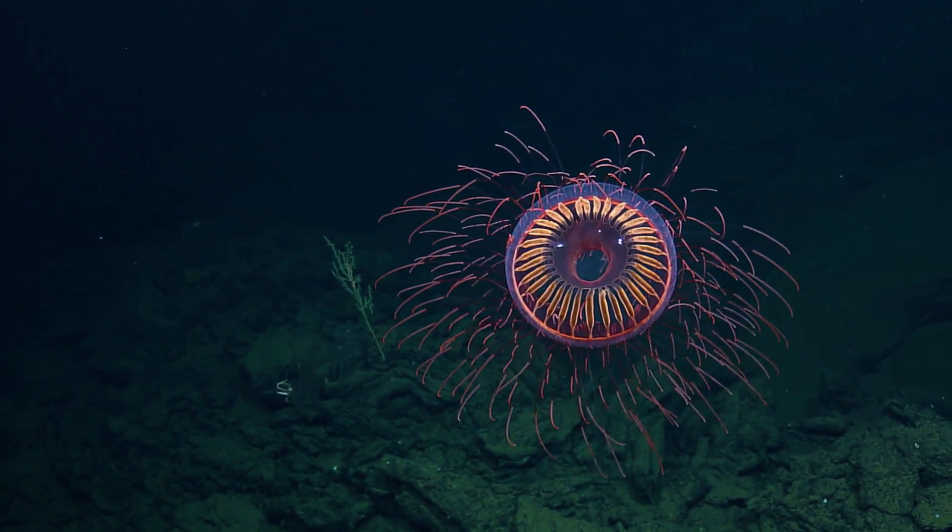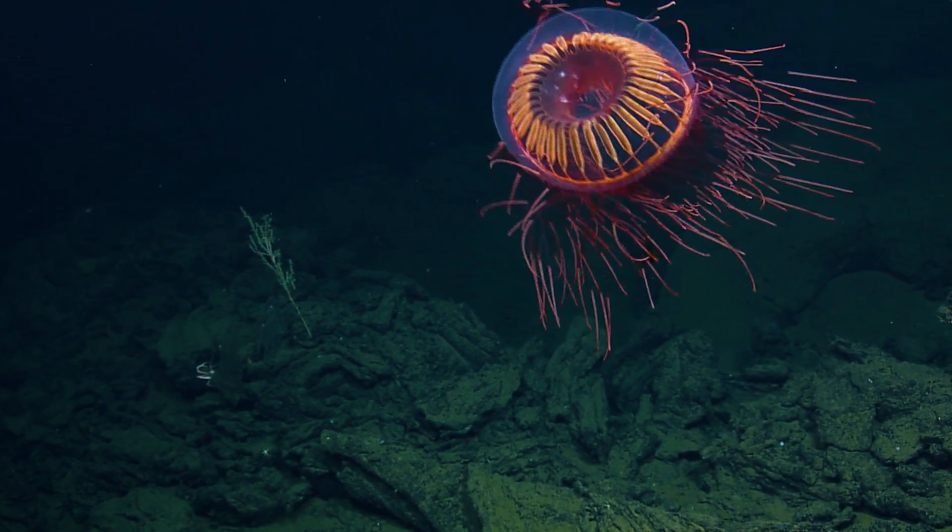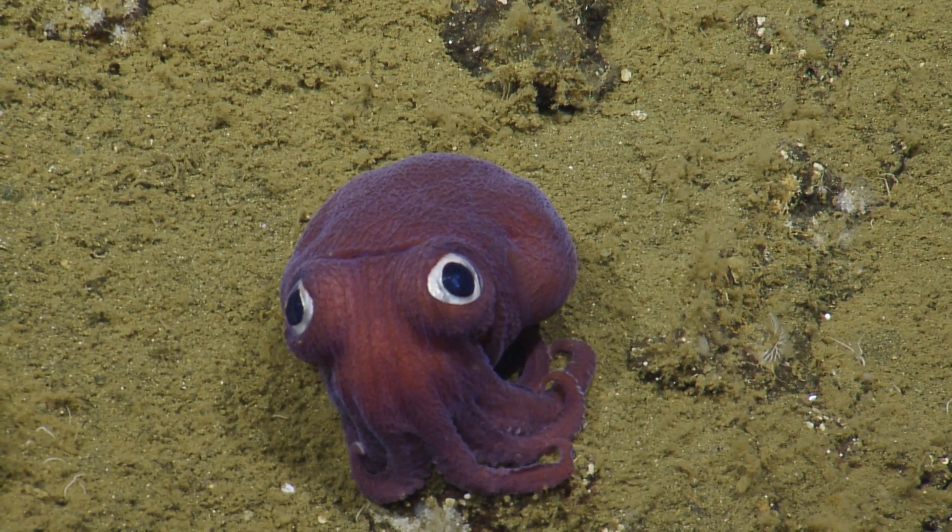That was a beautiful jelly. It's like someone can't drop their toy.